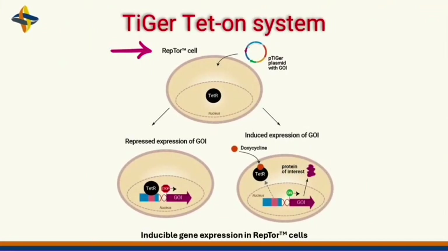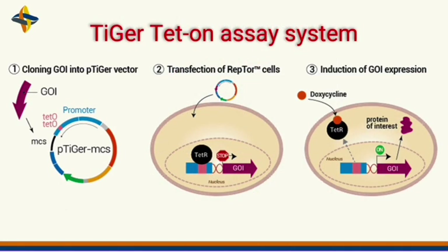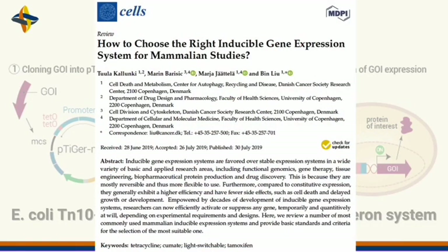This system uses Invivagen Reptor cells and p-Tiger plasmids for induced gene expression in the presence of doxycycline, a synthetic analogue of tetracycline, leading to tetracycline-induced gene expression or repression based on a bacterial operon system, which you can read more about here.